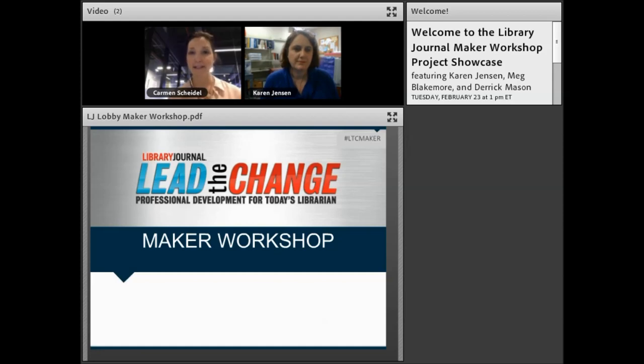If anyone has any technical issues throughout the webcast, let me know in the chat and my team or I will help you. I am Carmen Scheidel, a partner with Library Journal and School Library Journal. I'm the CEO of EdMaker, an online learning consultancy. We help organizations create and run online learning programs, build content, host live meetings, and connect people to expertise at Library Journal and School Library Journal.